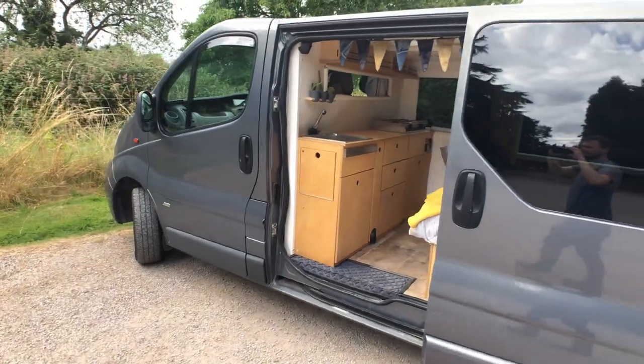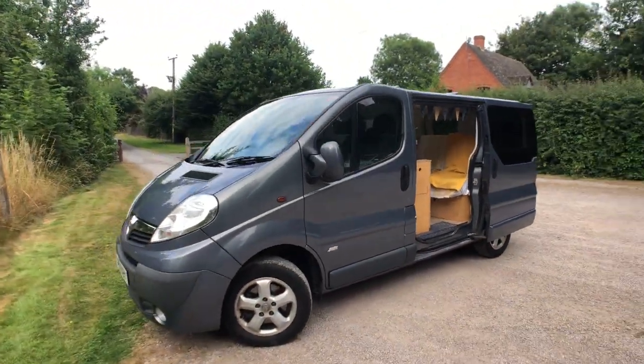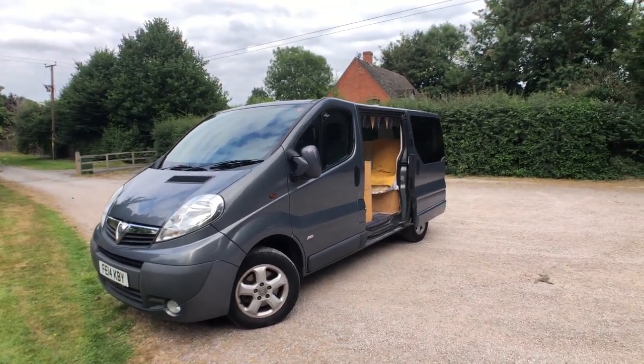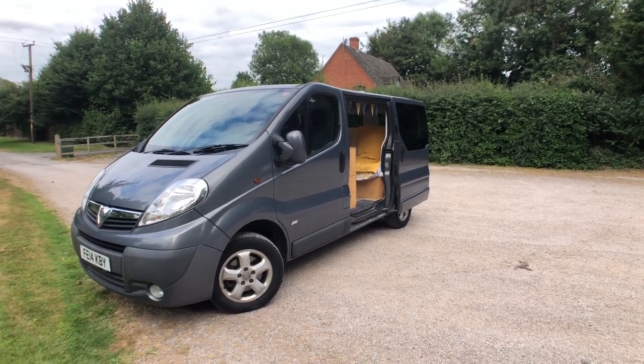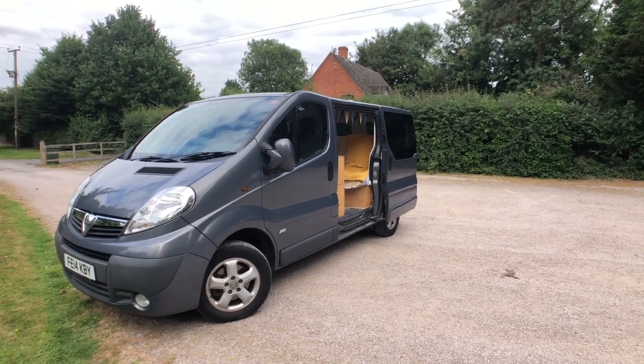So that's the van — hopefully that gives you a bit more of an idea of it. I've loved driving it; it's been a very good vehicle. I've used it as a camper and a little mobile office, so very sad to part with it, but looking forward to doing a new conversion. I hope that gives an idea, and if you've got any questions, do let me know.